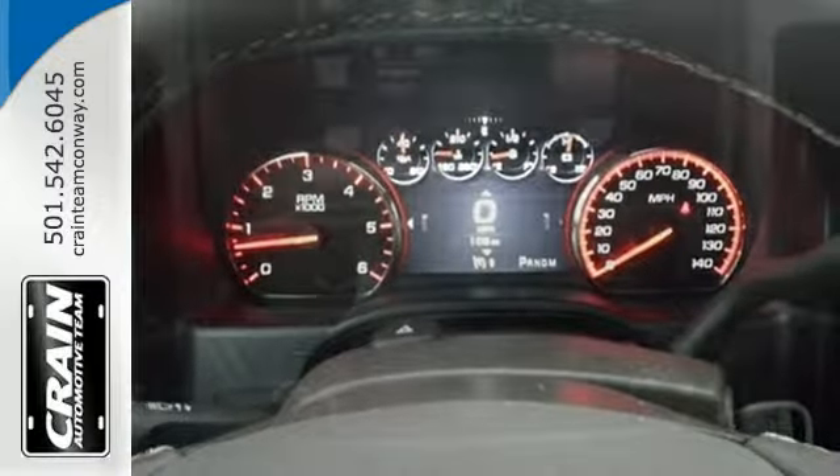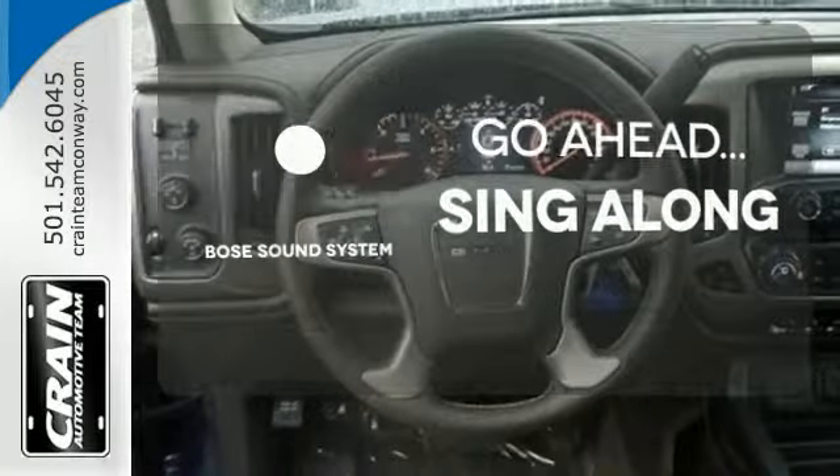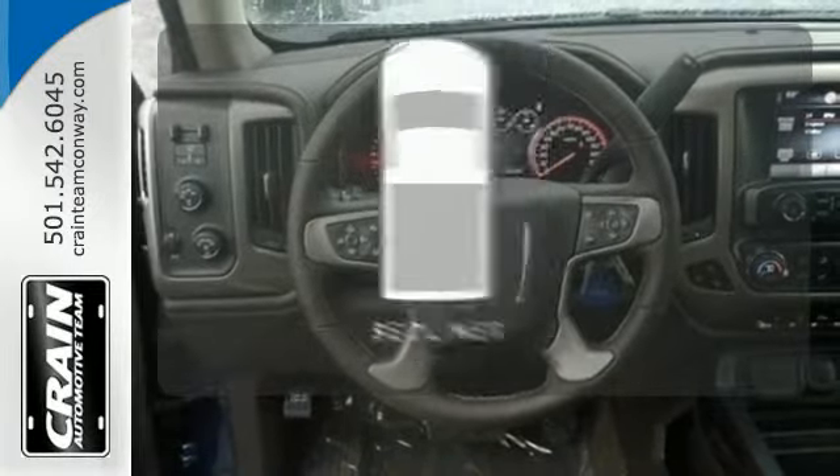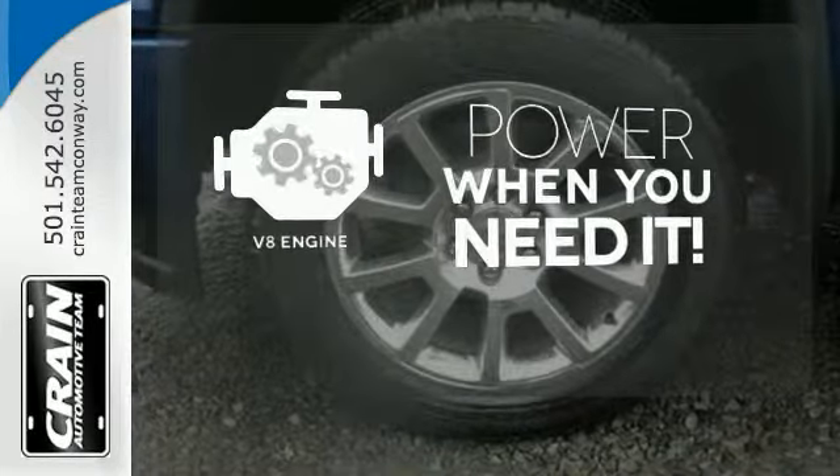A tow haul mode further conquers the need to compromise. Let your music envelop the cabin with the Bose sound system. Protect your truck from dings and dents with the bed liner. Have fun behind the wheel with a V8 under the hood.